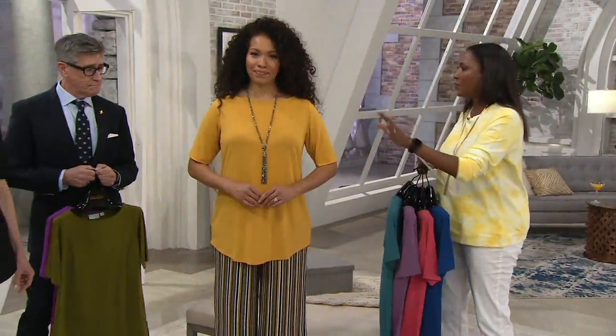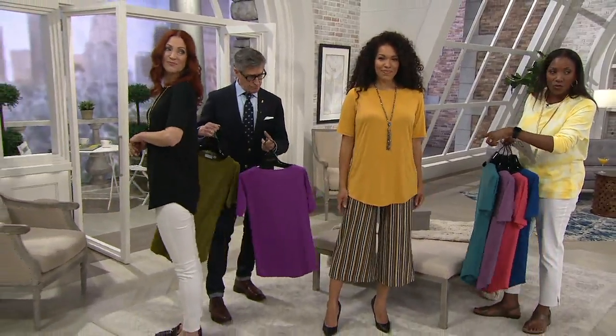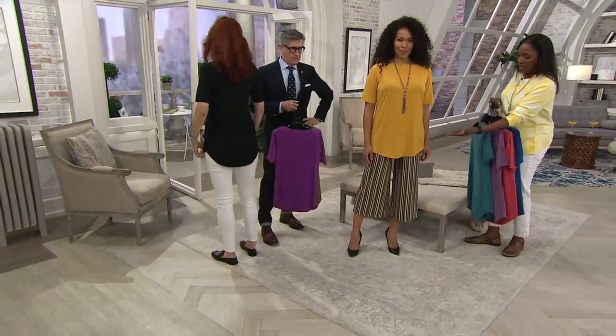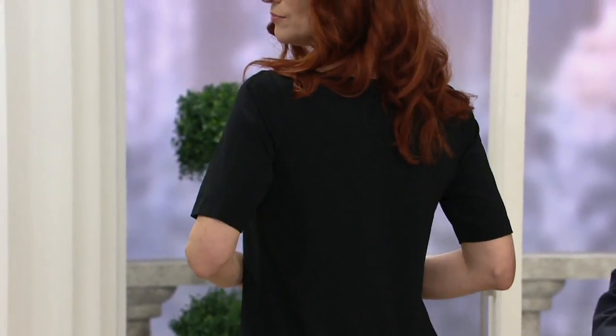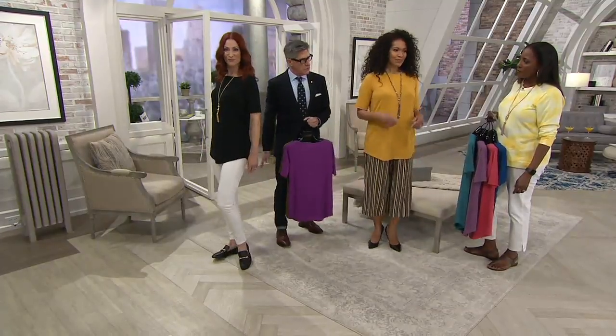So this gives you that perfect drape. Lengthwise, this is tunic length. Tanisha is 5'9 and wears the medium — fabulous coverage. Our beautiful Kate is 5'10 and wears the extra extra small, and you can see it's nice coverage on her as well. The shirt tail isn't extreme — it's just a pretty, flattering shape across your backside.